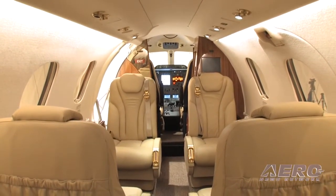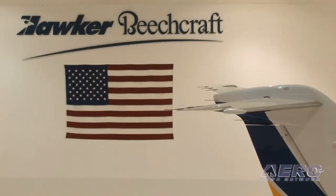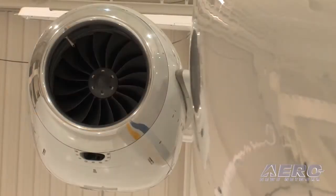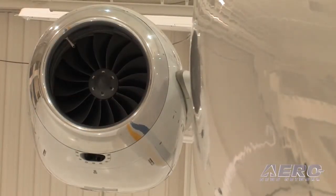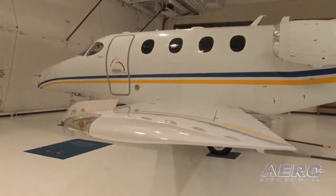There hadn't been a clean sheet of paper light jet in over 25 years. When you start from scratch, you can really think it through. Not only did we get through surveys what our customers wanted to see in their light jet, but we also formed what we call an operator advisory team, and they became part of the design team that defined the requirements of the aircraft.